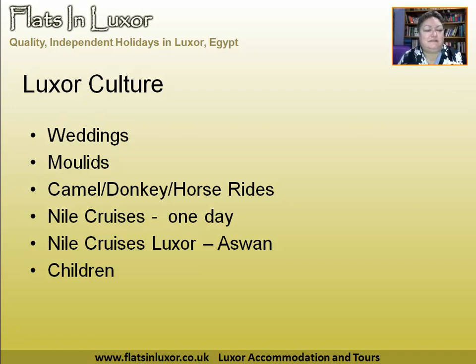Moulids — these are religious festivals. Our most famous one is Abul Haj Haj, which is a couple of weeks before the start of Ramadan. You can get processions and stick dancing and horse racing and lots of things like that going on, with the locals all enjoying themselves. So if you get a chance to go to a moulid, do go.